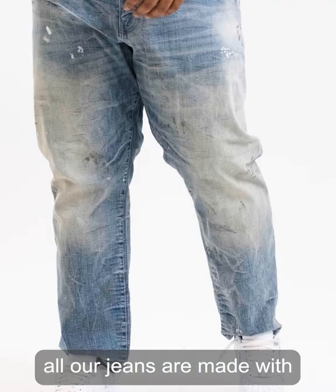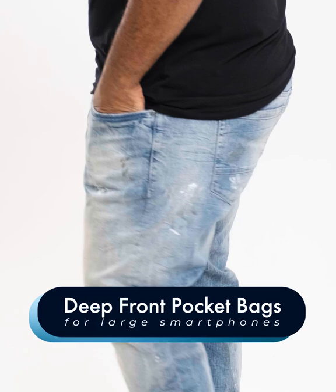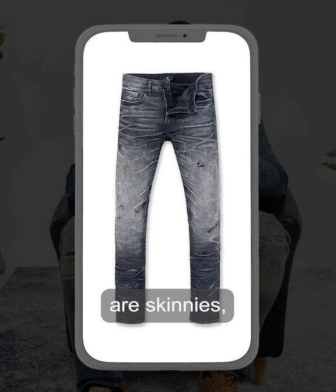Also, all our jeans are made with deep front pocket bags, so your large smartphones won't stab you in the thigh when you sit. This is hands down our most comfortable fit. Even if all you wear are skinnies, every guy can use one straight fit jean in his closet.